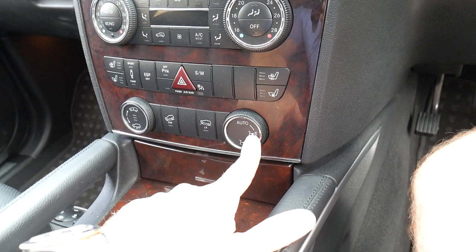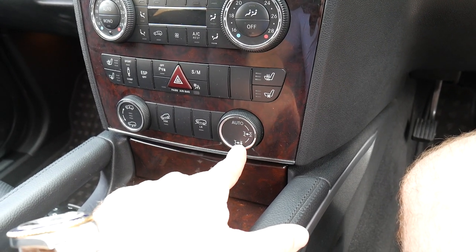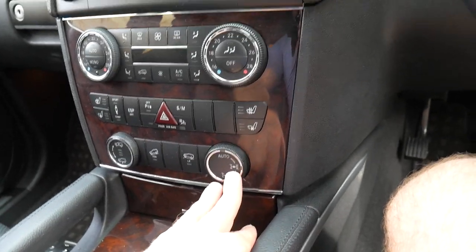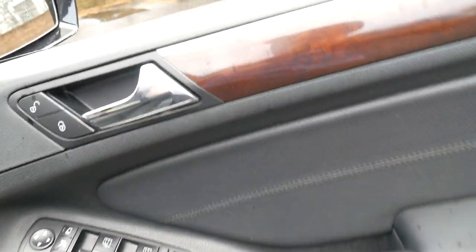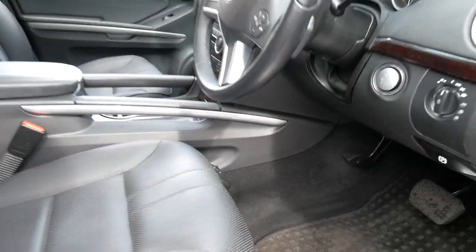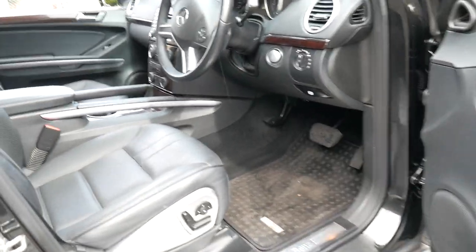Not only have you got a centre differential like most other four-wheel drives, it's got a rear diff lock as well, which is incredibly rare. Usually that's an option - it's even an option on the top of the range Land Rover Discovery, Discovery 3, Discovery 4, and the current series. It's got airmatic suspension, and it's a very nice car indeed.